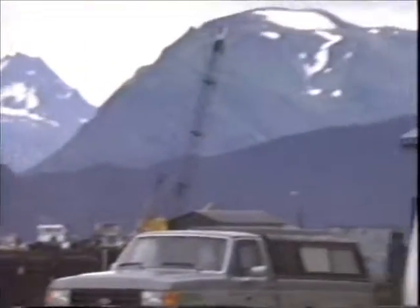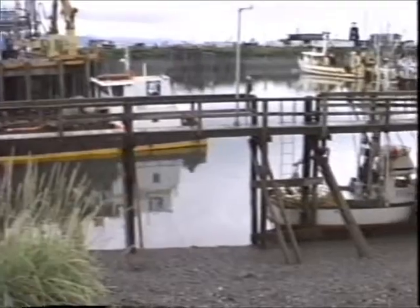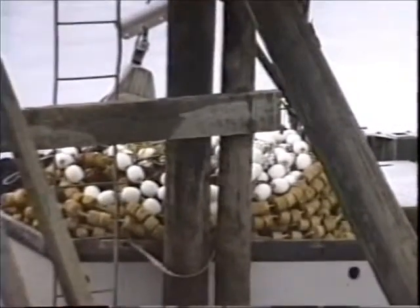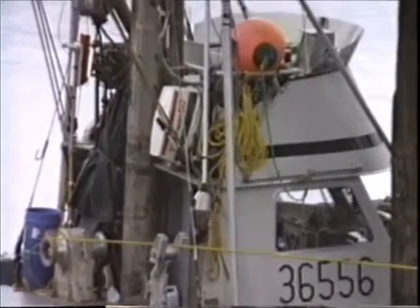There's another look at the state ferry. Hey, Evan! This is a typical icicle tender. I don't know if you can get a good look at it.